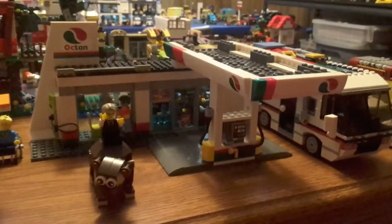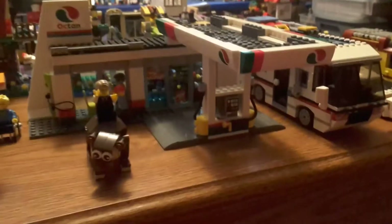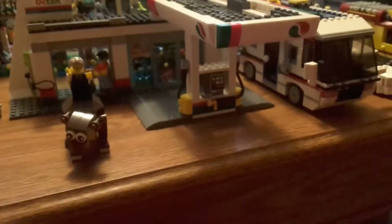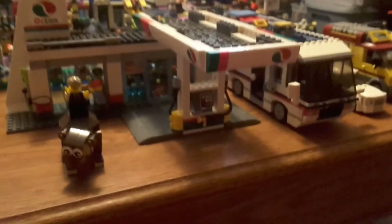Number four is the Gas Station. I love this gas station — it's one of the best builds that I've done from 2016 sets this year. I don't really care for the vehicles that come with the set, but the gas station itself is great.